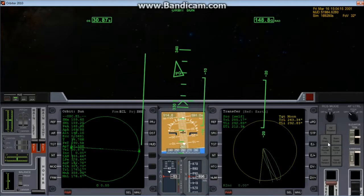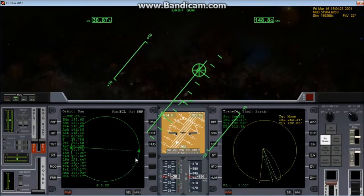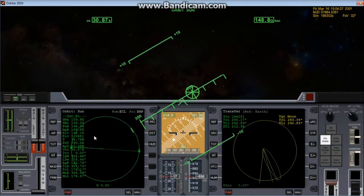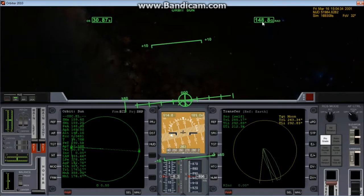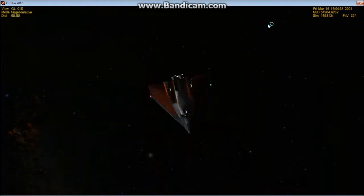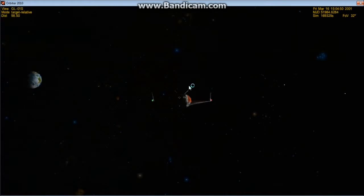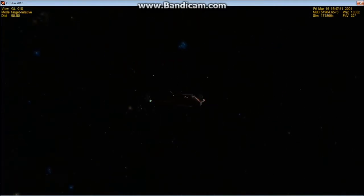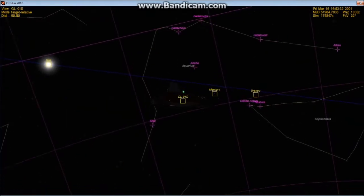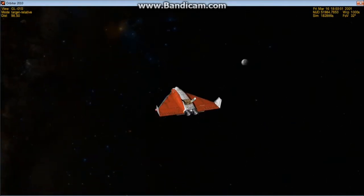We've changed our MFD. If we hit prograde now, since the sun is the most powerful gravitational source, this is what our orbit looks like around the sun — altitude 148.8 gigameters, or about just under one AU. You can now get a frame of reference of the solar system: Mercury and Venus are very close in, Earth is here, and the gas giants are farther out. We're also getting close to the moon.